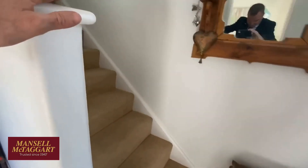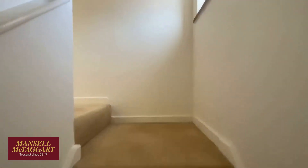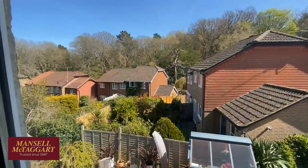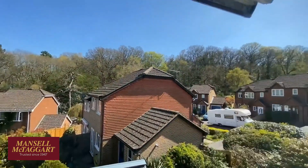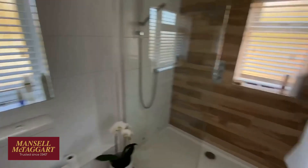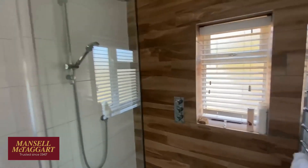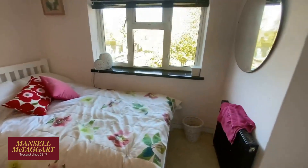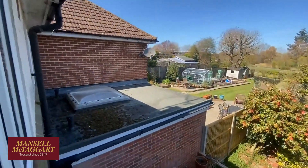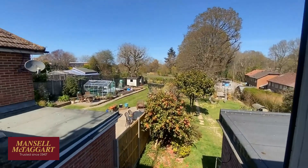Coming upstairs onto a quite spacious landing with the loft hatch — if you ever did a loft conversion, you could run a staircase up there quite easily. The side window looks back towards the Victoria Road houses, which sit noticeably lower than us, with a lovely tree line beyond. The bathroom has all been revamped — a really lovely refitted bathroom with ceramic tiles that almost look like wood and a big modern shower. The second bedroom is a good size, overlooking the rear, with views of the neighbour's extension showing the possibilities.